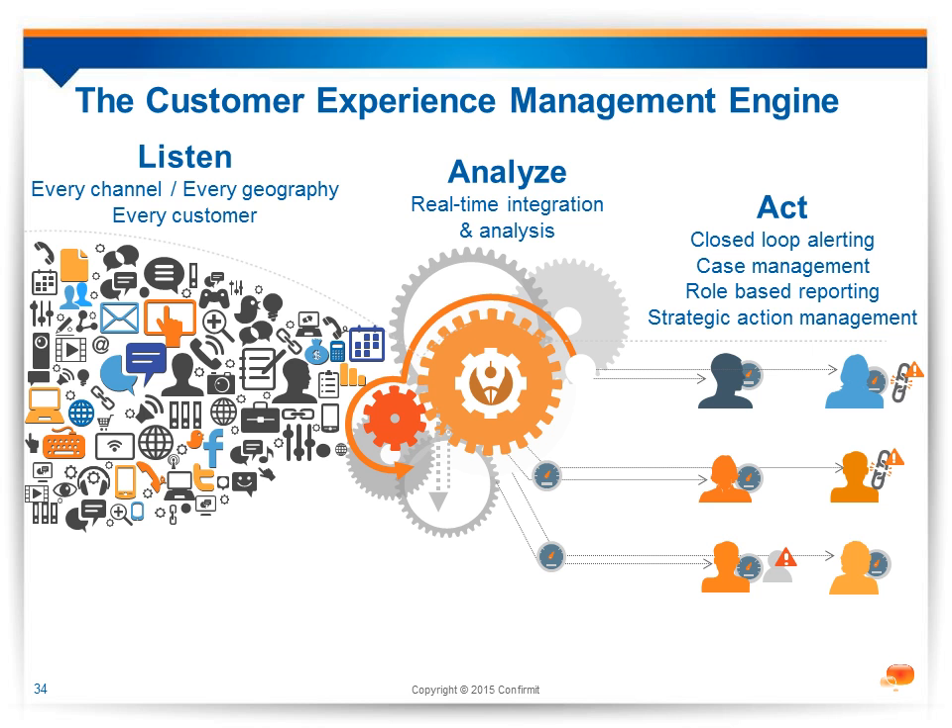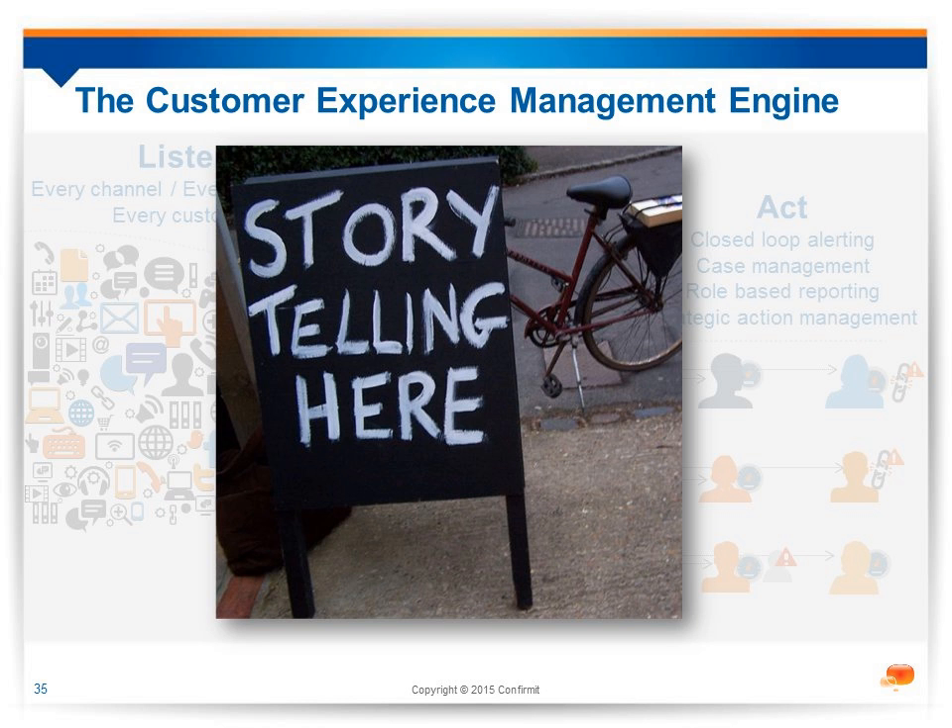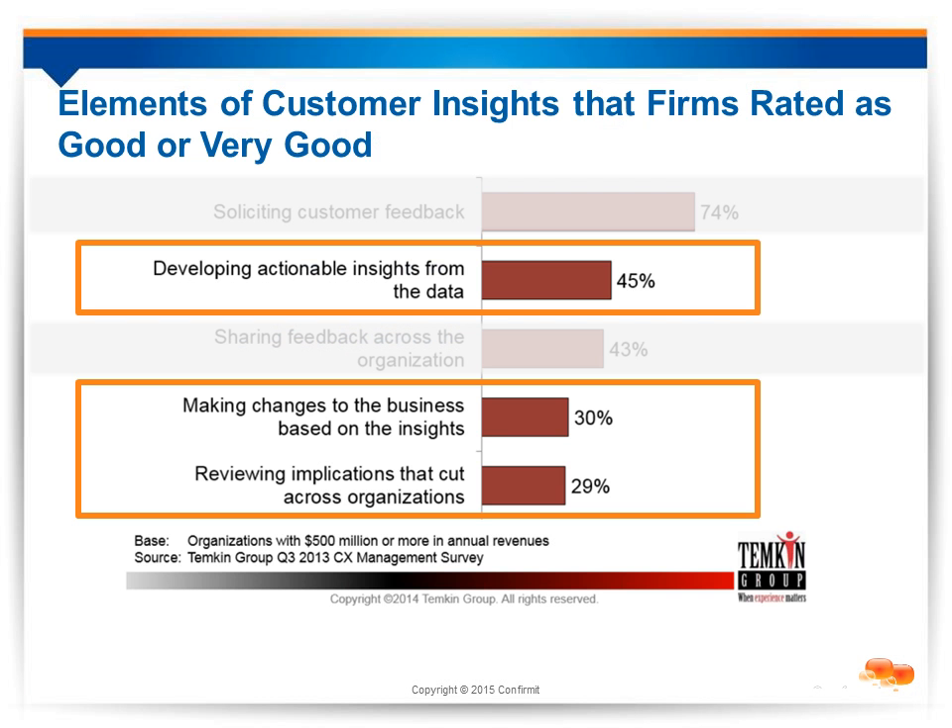We need to engage people across the business with the data we collect, and to do this we need to engage their hearts, not just their minds. We need to tell stories — people listen to stories, understand what they mean, and can relate them to colleagues across the business so the whole program comes alive. Unfortunately, as an industry we're not all as good at this as we should be. As a Temkin study showed, less than half of organizations develop actionable insights from their data. In fact, 55% of companies with customer experience programs openly admit they get feedback and then do nothing with it.